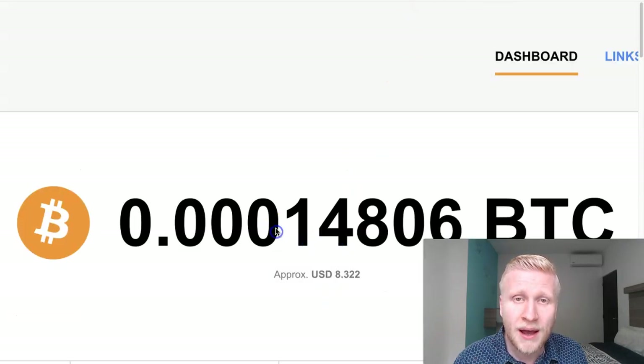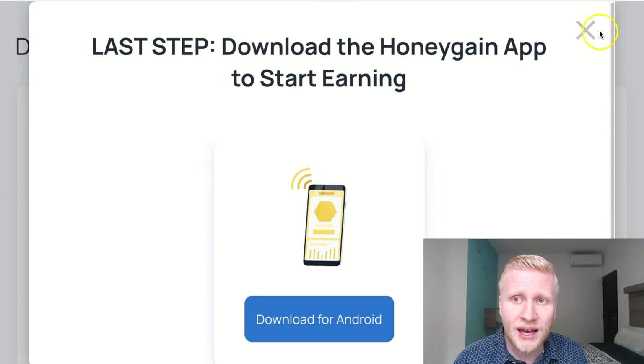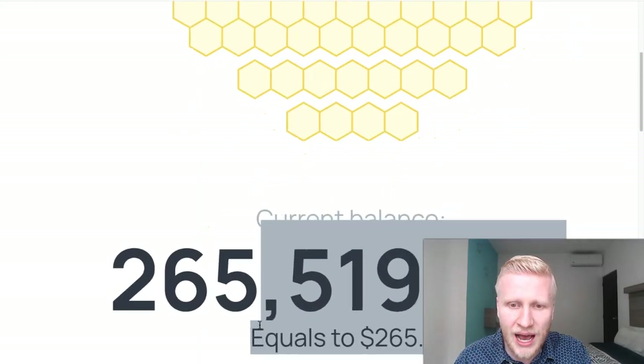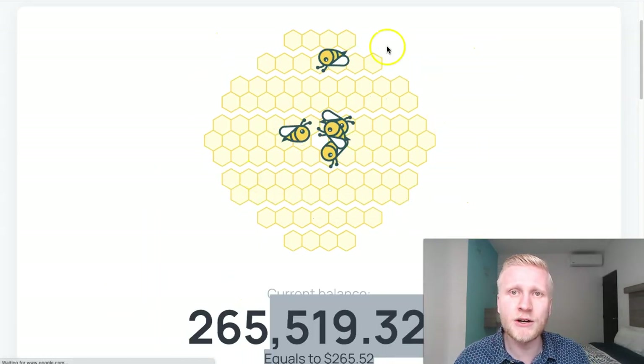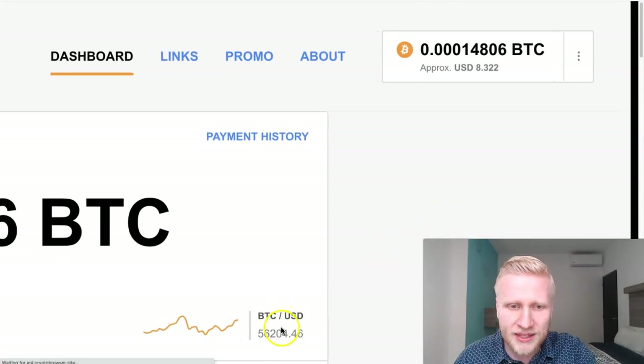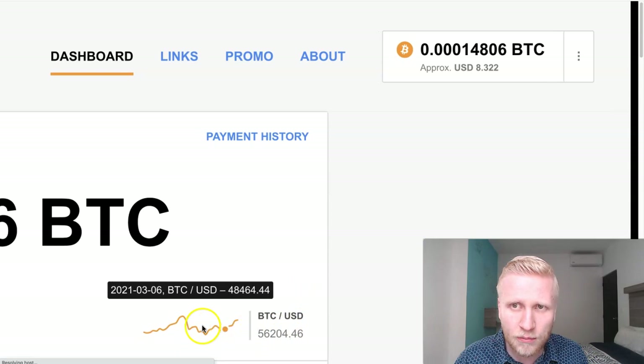For example, now on CryptoTab we have around $8. And on Honeygain, let's have a look, we have $265. Let me just refresh this for you, because some people say, is this real money? I can refresh here. You can see it refreshes the page. When I click refresh, you will see in a moment this number refreshing right here.